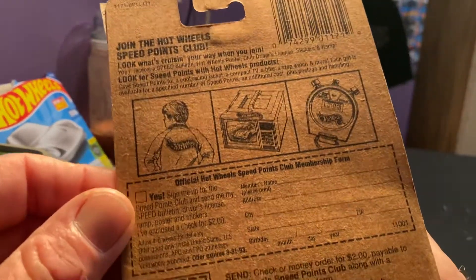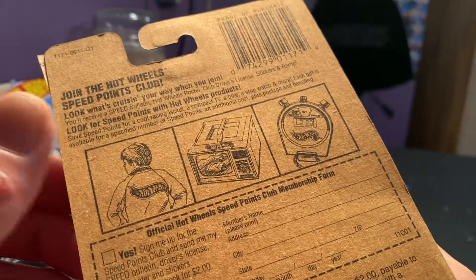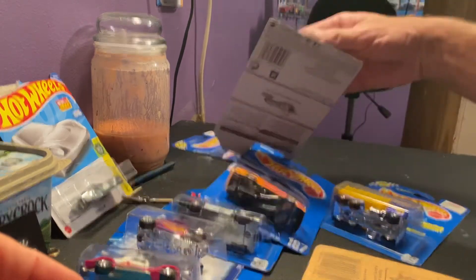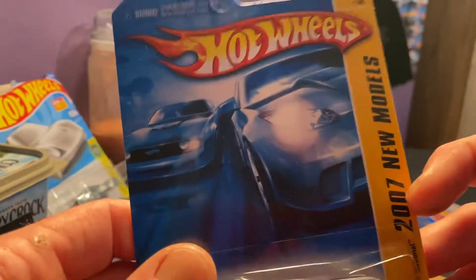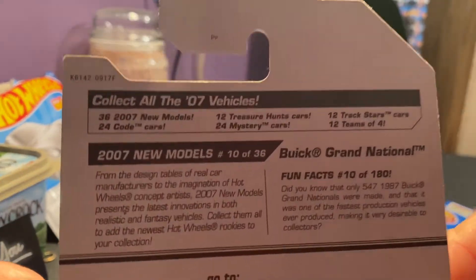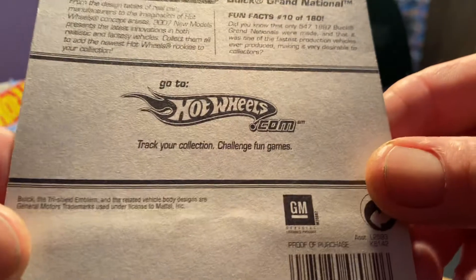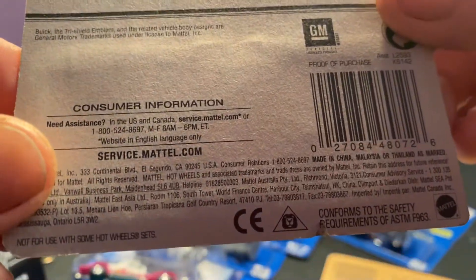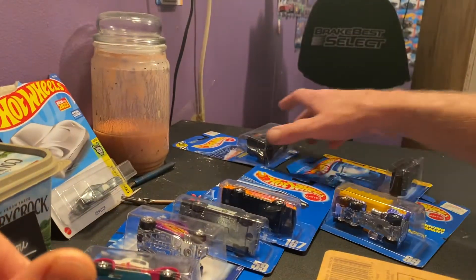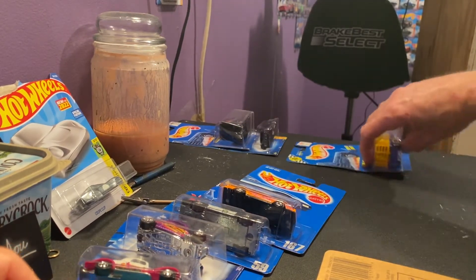There's the back right there — I don't remember seeing those. There's the back of the Grand National; this is the '07 card right here. So I want to check that out. Like I said, he's going to be bringing out a bunch more, so I can't wait. I'm excited to go through them when he gets them all out.